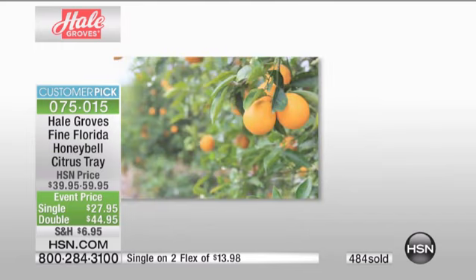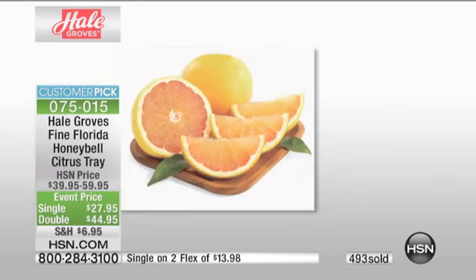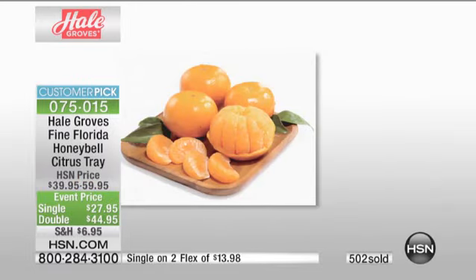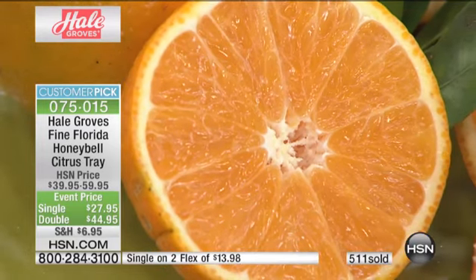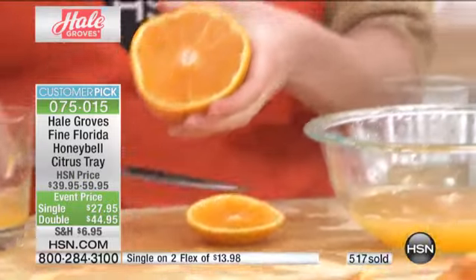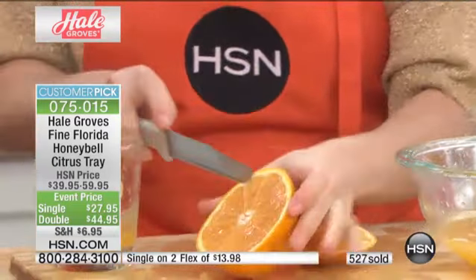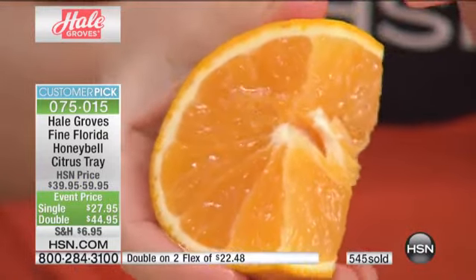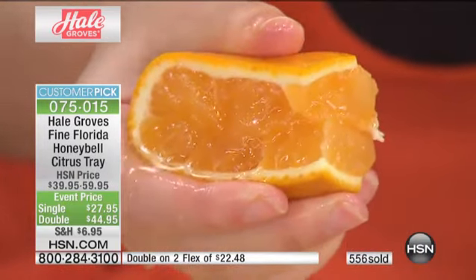They've been family-owned doing this in Florida's Indian River region since 1947. You're getting it straight from the source — no coolers, no sitting on the shelf, no sitting in a truck. Hale Groves' promise: they have something called a refractometer that takes the BRIX count, which is the sugar count inside each Honey Bell. It's going to test and make sure each Honey Bell has the correct levels of sugars — it's ripe, it's ready, it's fresh, and it doesn't get any fresher than that.